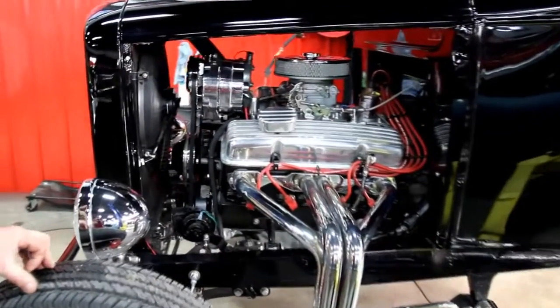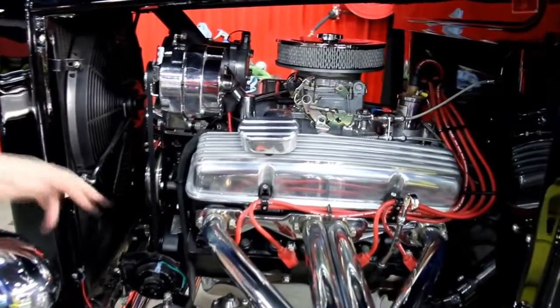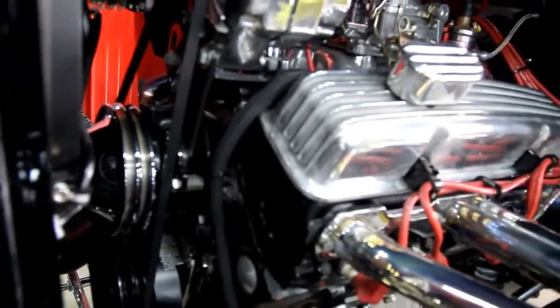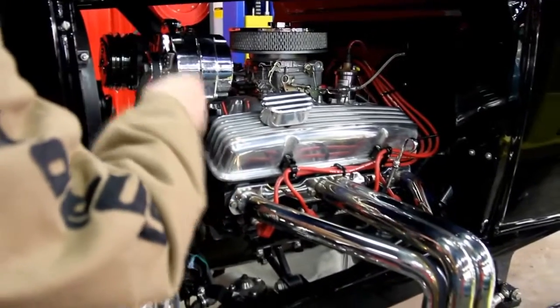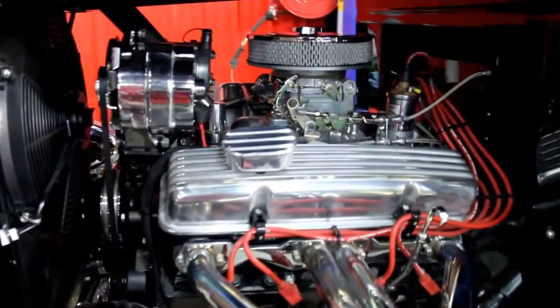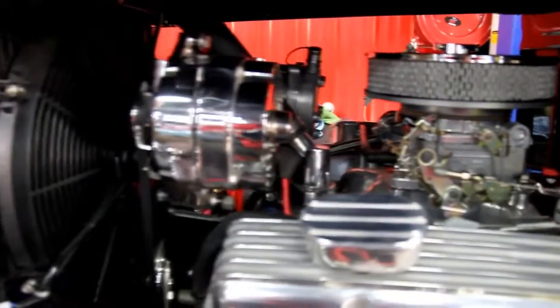We're under the hood now. We've got a 327 Corvette motor. We've got the camel hump heads — you can always tell it's a Corvette motor because there are no bolt holes in the heads. The headers look great. We've got polished aluminum valve covers, a chrome alternator, polished aluminum intake, Carter AFB carb. Looks like a Mallory Unilite distributor back there. Good looking plug wires on it, nice paint job on the motor.